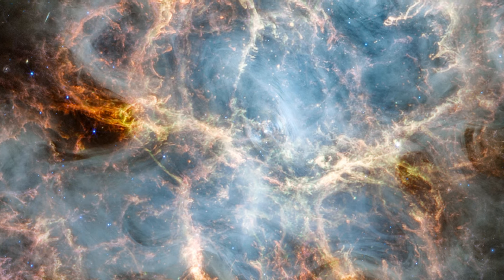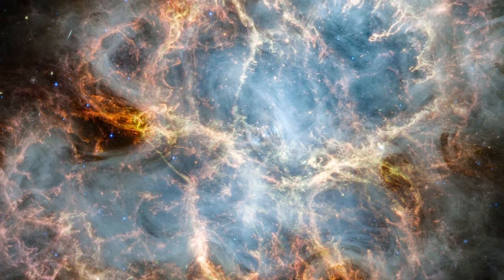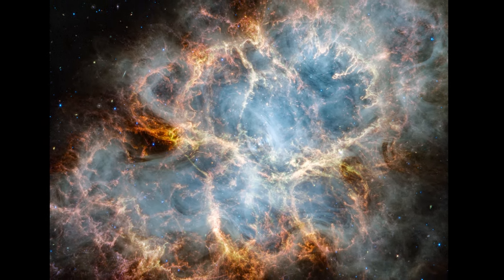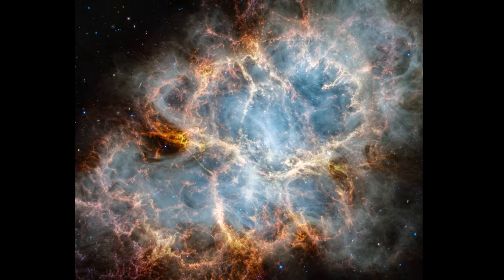With Webb's infrared sensitivity and data from past telescope observations, astronomers are gaining a comprehensive understanding of this region and its distinct and captivating complexities.